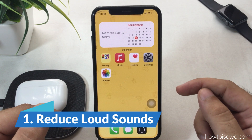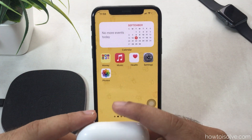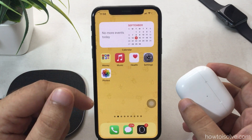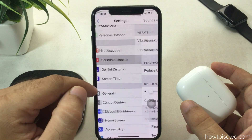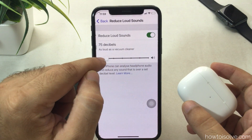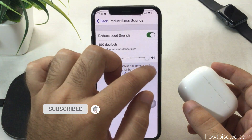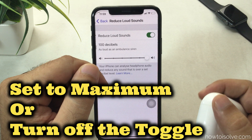The first solution is Reduce Loud Sounds, used as a volume limit. Apple introduced this for external headphones while you play audio from your iPhone. These settings prevent hearing loss and can affect audio loudness. iOS users can manage this audio level from the Reduce Loud Sounds settings. Open the Settings app, scroll to Sounds & Haptics, then scroll to Reduce Loud Sounds and enable the toggle.